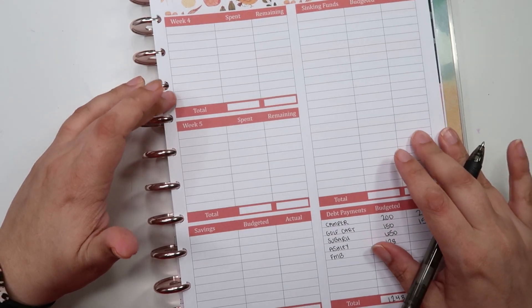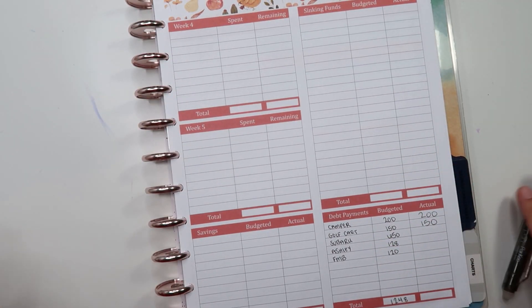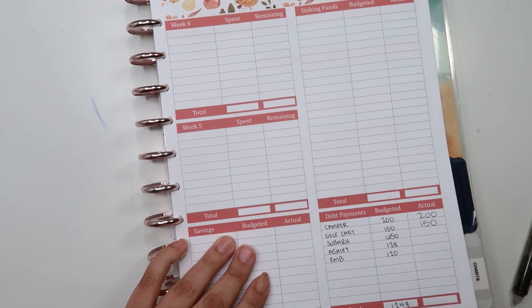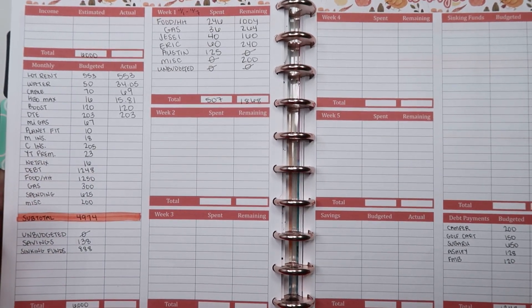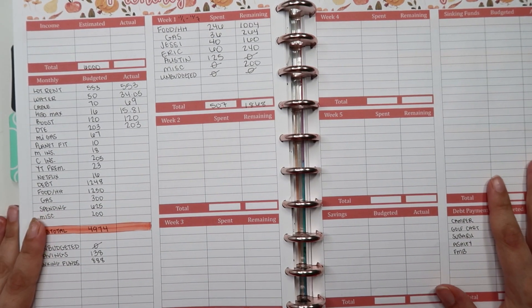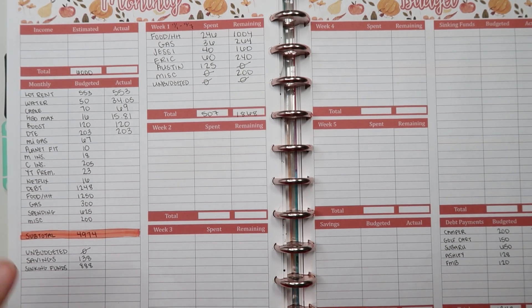And that's it for my budget check-in — I feel like I might be forgetting something, but if I am it'll show up in next week's check-in. Leave me a comment below and let me know how you're doing for the first week of November. Did you do really well, or are you already starting to struggle? It's a tough time of year to budget with the holidays coming up, but I'd love to hear how you're doing so far this month.